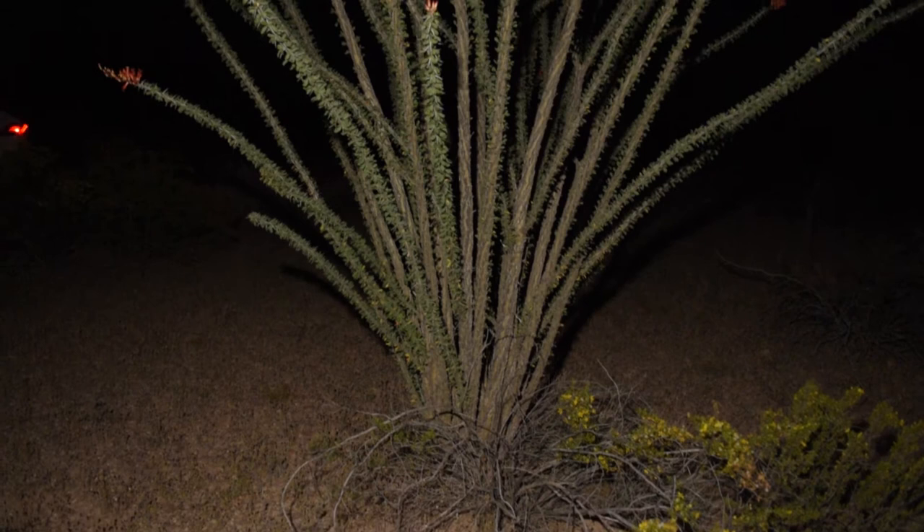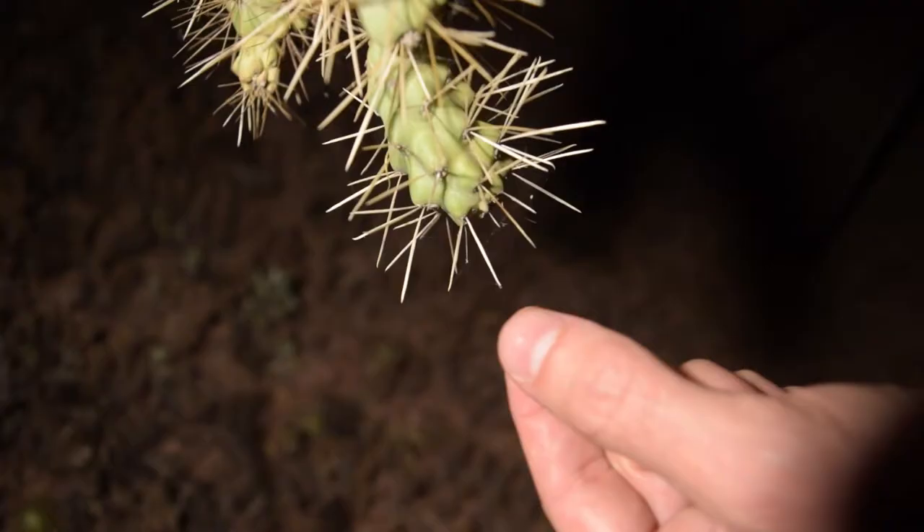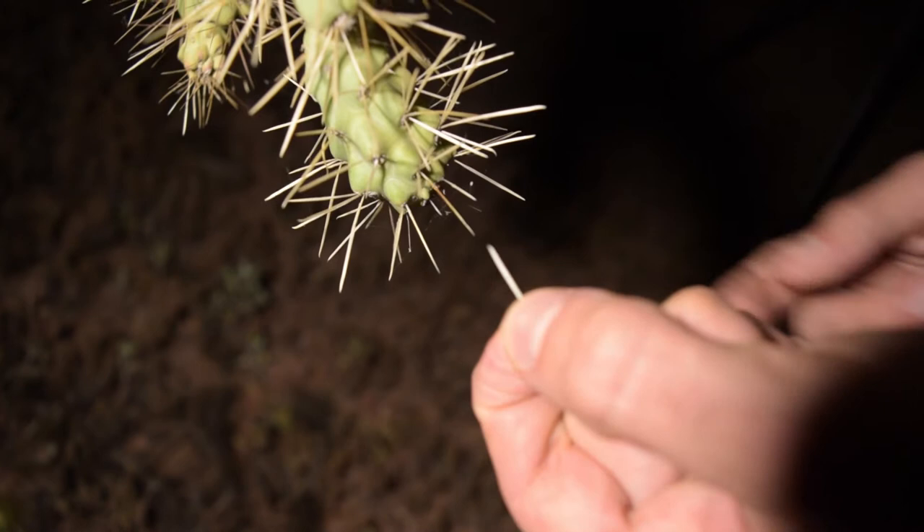The cholla breaks off into little balls that get stuck on your shoes. As you're walking, they climb up your ankle and when you try to get them off, they have little sheaths that stick inside your skin and stay there. You end up with little red dots for the next month or two.